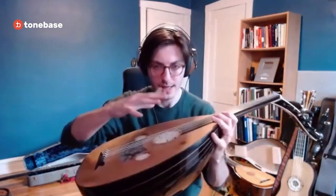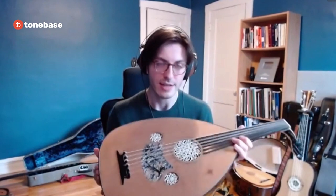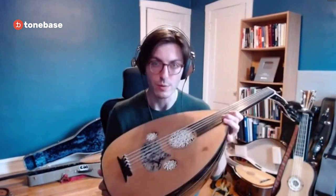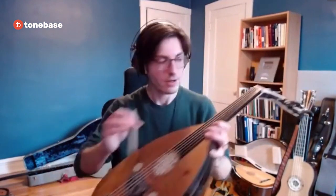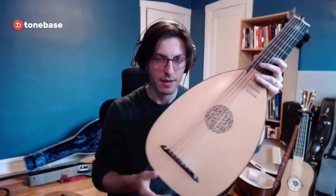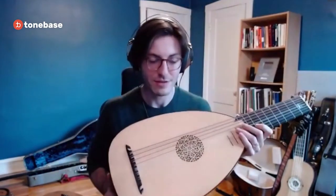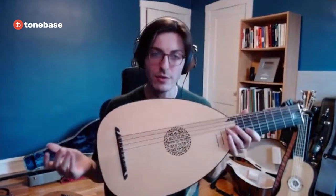That's what the oud was like around the 8th century, when the Moors invaded the Iberian Peninsula, bringing the oud with them. The Europeans took the oud while they were occupied and turned it into their own instrument. Now the lute — you can see the similarities. They kept the teardrop shape, the decoration in the sound hole, double strings, the round back made up of strips of wood, the bent-back peg box, friction pegs — all that. It's very similar to the oud, and in fact for hundreds of years in the medieval period, the medieval lute was played with a plectrum.